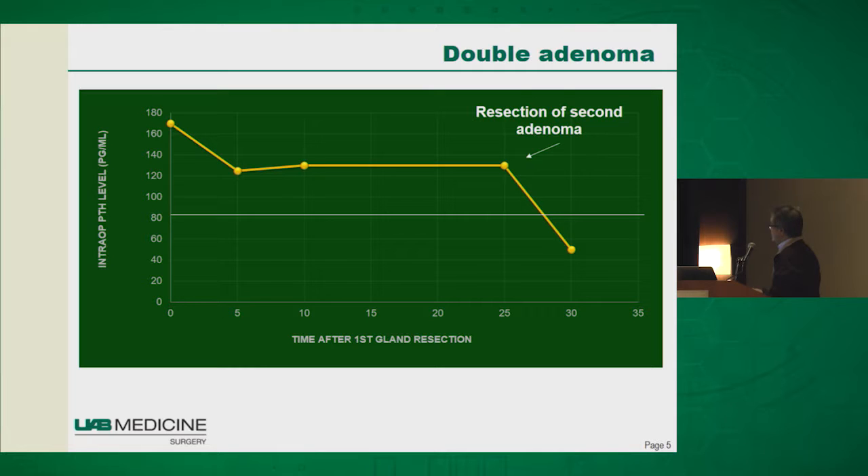In another context, if you take a patient to the operating room thinking they have just one abnormal gland, get a PTH level before surgery, take out that single gland, and see a drop but not quite 50%, that keys you while in the operating room that there must be at least a second abnormal gland. You can then find it at the time of surgery, take it out, check PTH again at 5 minutes, see the drop, and confirm you've cured the patient. Without PTH testing, you potentially would have removed just one gland and stopped, and the patient wouldn't have been cured.